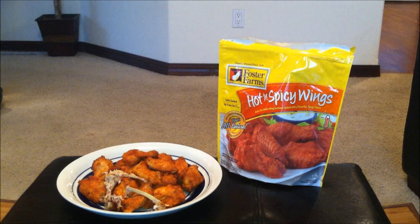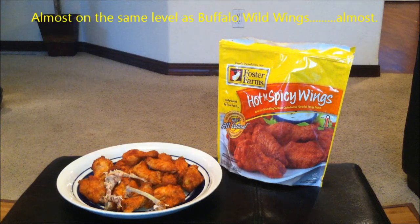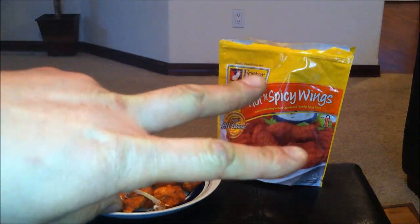On a scale of 1 to 100%, this gets a 94% all day, every day, regardless of rain, snow, or hail. Hope you guys enjoyed the review. Let me finish these wings up. Love you.